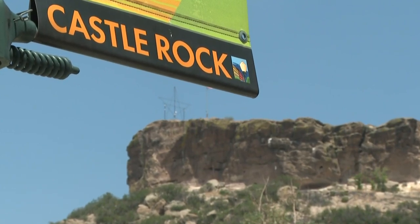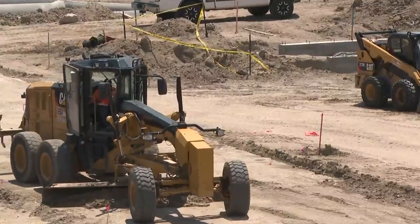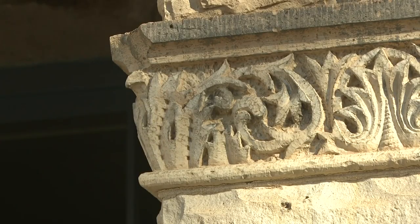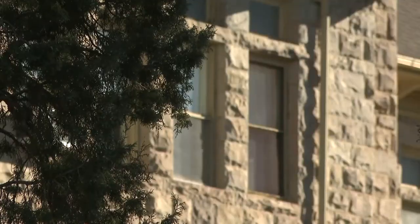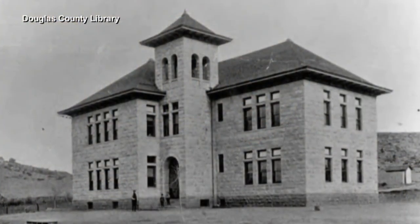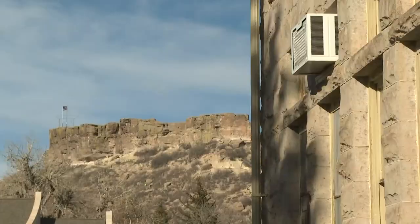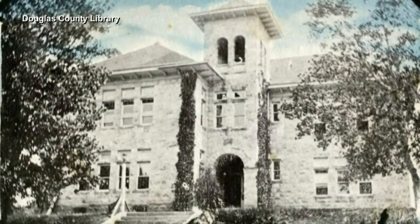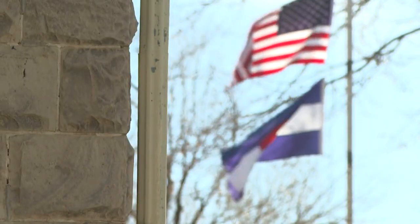All around Castle Rock these days are signs of a town on the rise. But amidst the rapid growth, there's also history here, starting on the corner of 3rd and Cantrell. This building was built shortly before 1900 — we don't have anything else like it in Castle Rock. Opened in 1897, the Cantrell School building was first Castle Rock Elementary, constructed with rhyolite stone mined from right here in town. Since then, it's also been a high school and more recently a school administration building, but soon that will change.